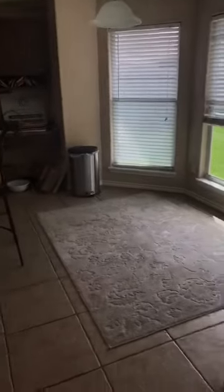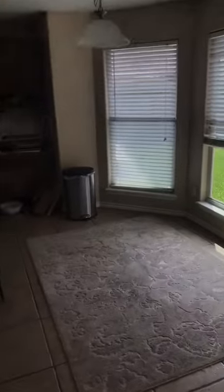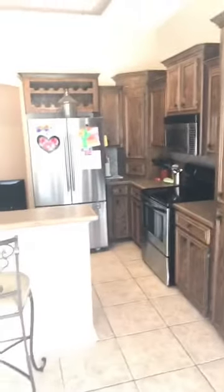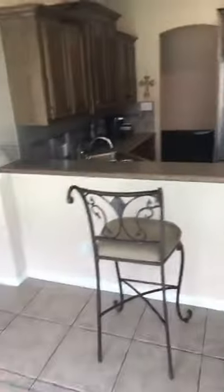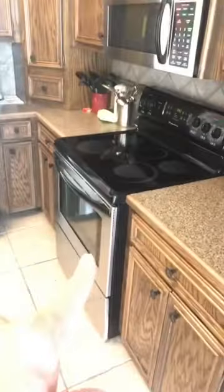Now we're in the informal dining area, and there's an office nook — a little home-office nook right there. We've got an eat-in counter here. The refrigerator stays, built-in microwave, oven, and dishwasher — all of that stays in the house. We will not warranty the refrigerator.